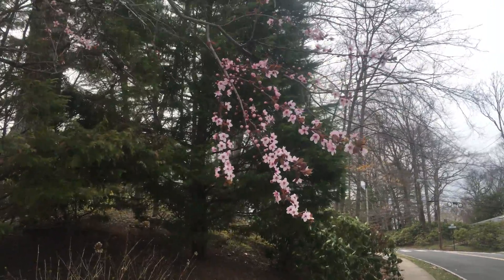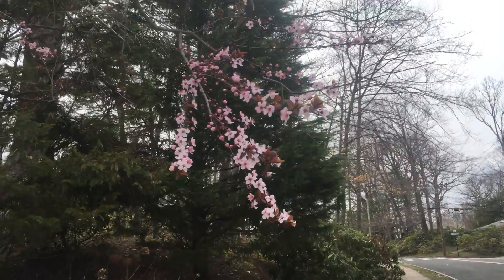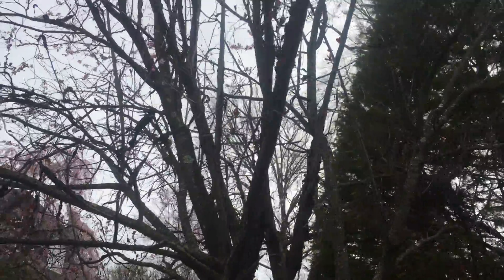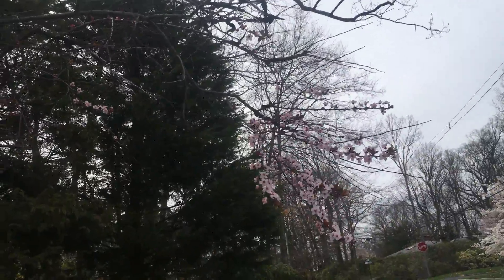How you doing guys? Dave from Northeast Edible. Look at these beautiful flowers here. This is one of those trees that had black knot basically all over it. If you look at this tree over here, there's flowers on basically three branches and they do look beautiful.